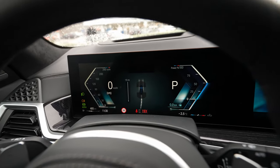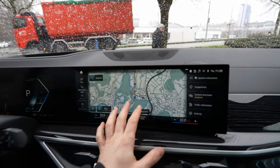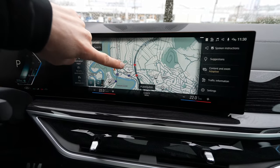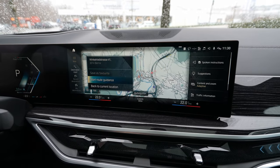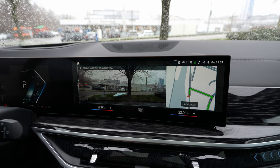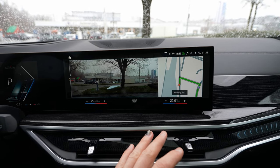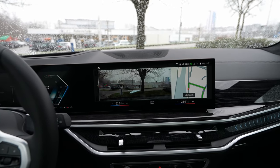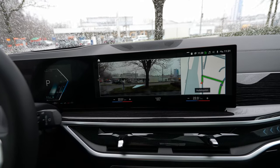In the navigation system, if you set a destination, the front camera shows you where to go left or right with overlaid graphics directly on the live camera feed — similar to what Mercedes-Benz offers. The processor and RAM behind this system are excellent — it's incredibly smooth and fast. The navigation map also appears in the digital instrument cluster.